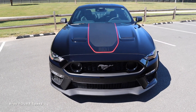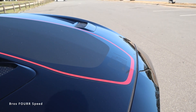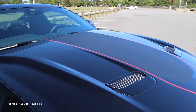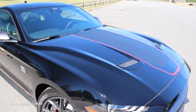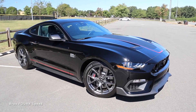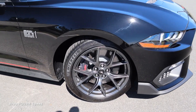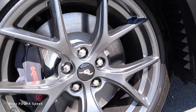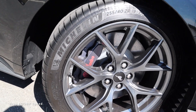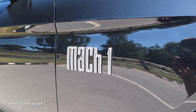Leading to the hood you can see the Mach 1 graphic with gloss red around it and a satin black area in the center. There are massive heat extraction vents with really sharp lines throughout the hood — it looks so good. The split five-spoke wheels are 19 inches in diameter up front in that same metallic gray, and I like the red lettering on the Brembos. Mach 1 is also written out on the front fender.